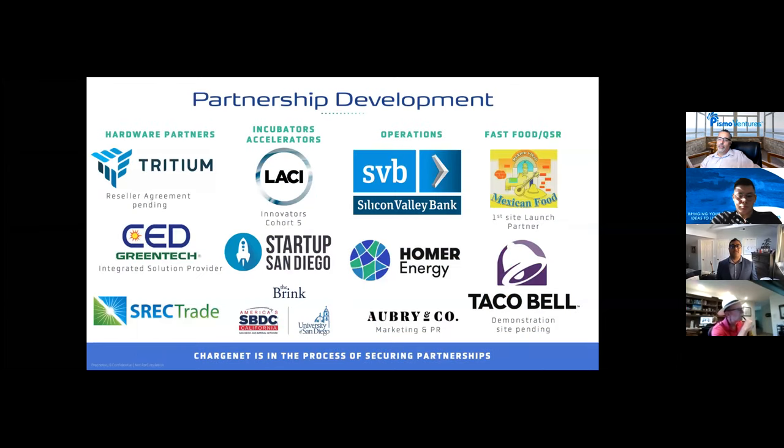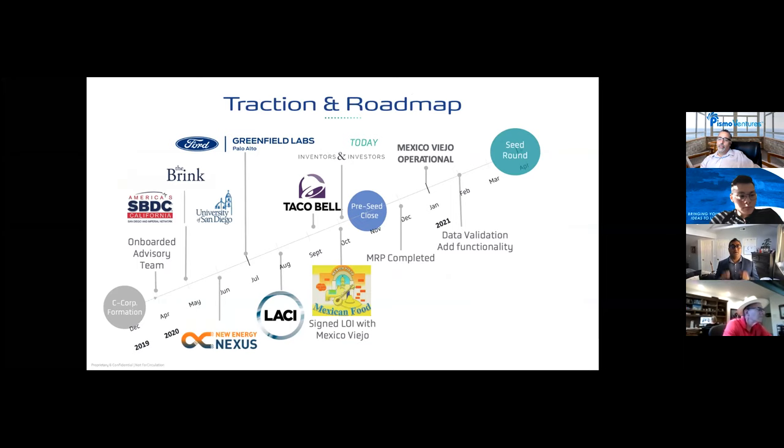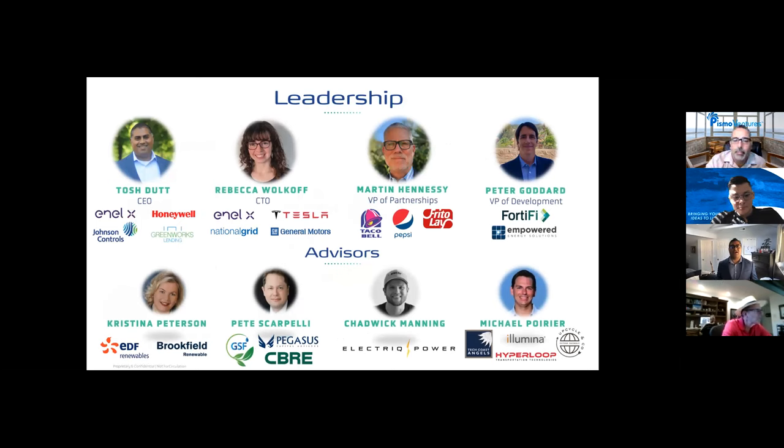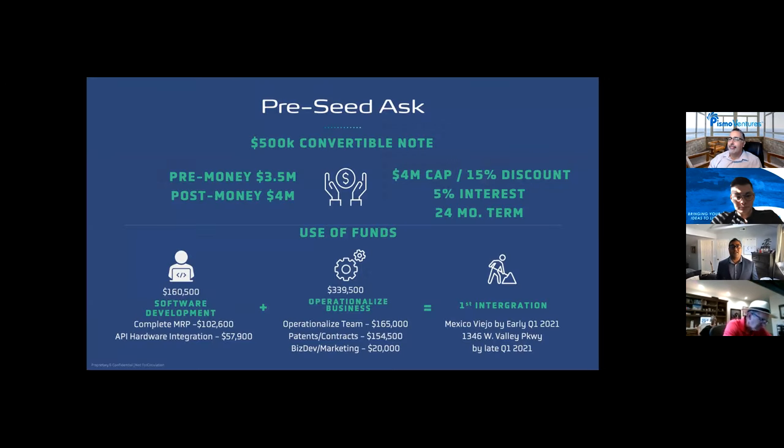ChargeNet has notable partners vested in their success. They are moving fast to validate their MVP, grow sales, and close their $500K pre-seed round. Their first retail location in Mexico Viejo, Encinitas is opening in Q1, and they are demonstrating their software to Ford. Taco Bell is committed to a test location and they are in final negotiations. Their $500K convertible note pre-seed round is at a post-money valuation of $4 million, funding MVP completion, their first live site, team operationalization, and the Taco Bell test agreement.